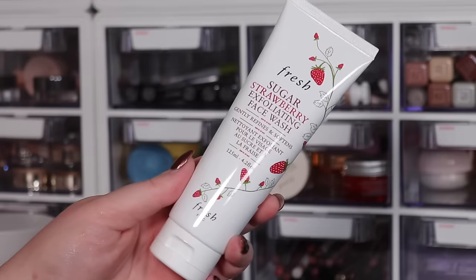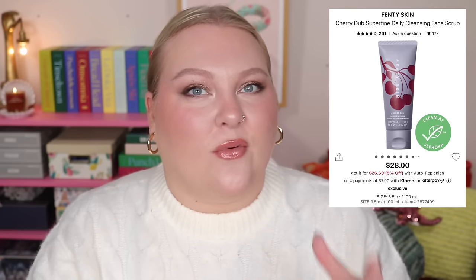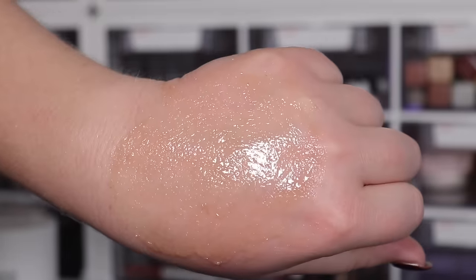Another staple is the Fresh Sugar Strawberry Exfoliating Face Wash — a physical exfoliant I love as a shower face scrub. I like that tactile experience of physically exfoliating, but this is still really gentle and not too abrasive. The crystals melt away as you use it, it smells naturally sweet, and my skin feels exfoliated without being sensitized — important since I have sensitive skin and a lot of redness.